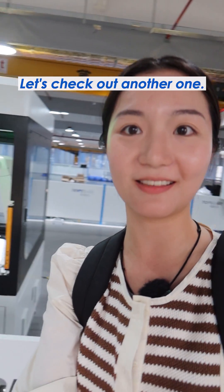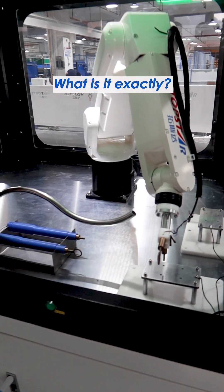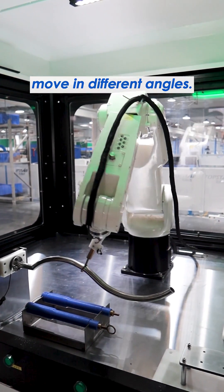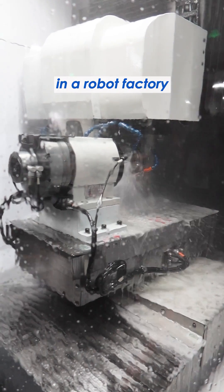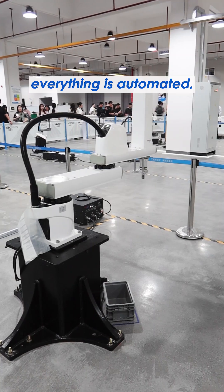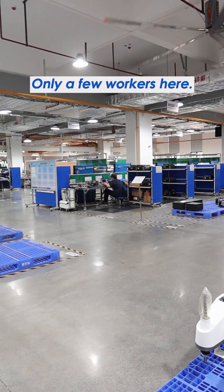Let's check out another one. What is it exactly? You see, this robotic arm can move in different angles. Of course, in a robot factory, you can see almost everything is automated. Only a few workers here.